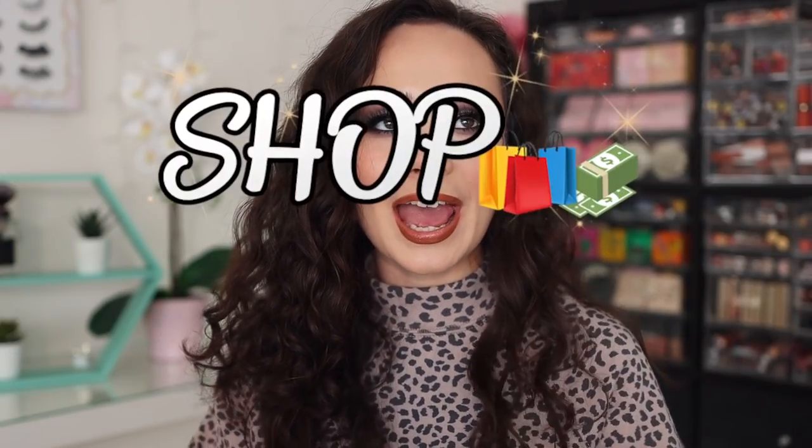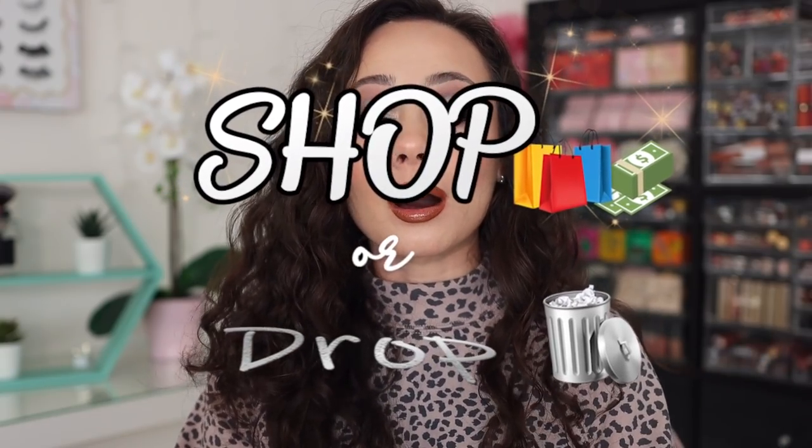Hey guys, what is up? Welcome to my channel. For today's video, we are doing a shopper drop where I go through all of the new makeup releases on Trend Mood and I tell you my thoughts about them, if I bought them already, if I plan on picking them, or if I'm going to drop them from my shopping list. So let's get into it.